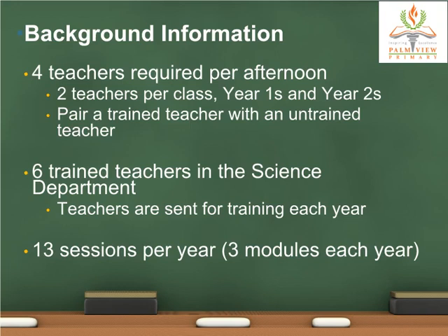As our Year 1 and Year 2 E2K programs are conducted in the afternoon, four teachers are required — two teachers in each class. It is possible to pair an E2K trained teacher with an untrained E2K teacher if manpower is short in your school. As our school has been sending teachers for training every year, we now have six E2K trained teachers in our Science department.